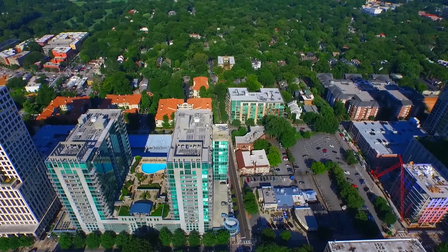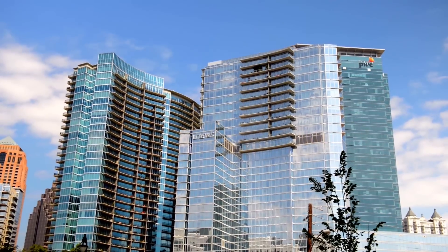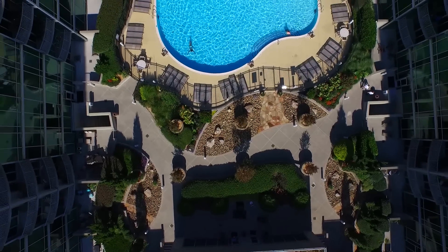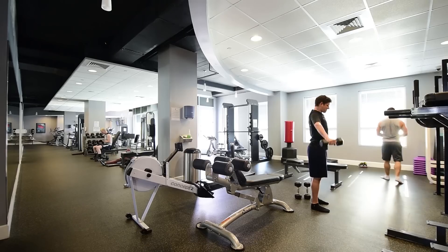The Metropolis is a signature Midtown property designed and built by Nover and Wood Partners. The amenities include a 24-hour concierge, a landscaped terrace and pool deck, a private club and theater room, and a state-of-the-art fitness center.